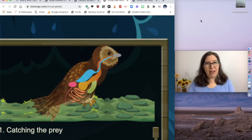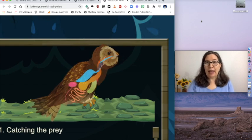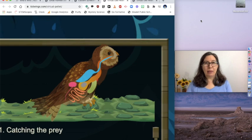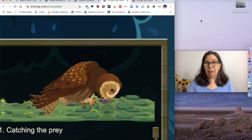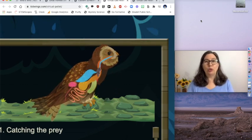Luckily for us, some people walk around forests looking for these little owl pellets. They collect them and sell them to companies that bake them to kill the germs, and then sell them to people who can take them apart and find the bones inside. So if you're interested in buying owl pellets to take apart, you can.